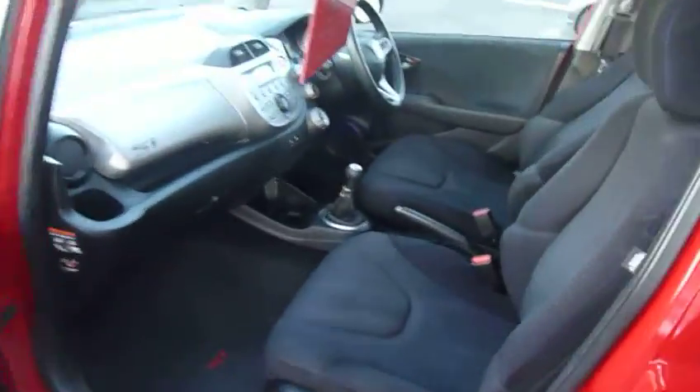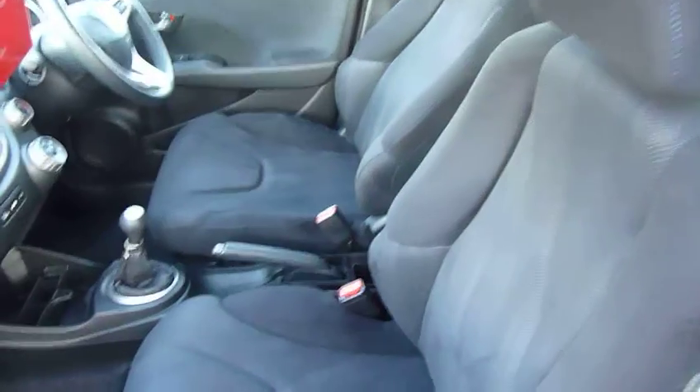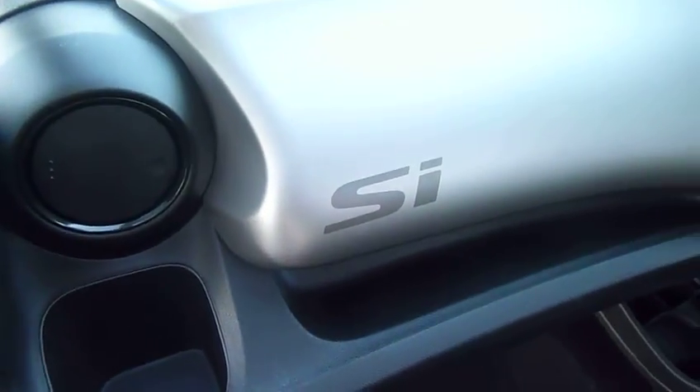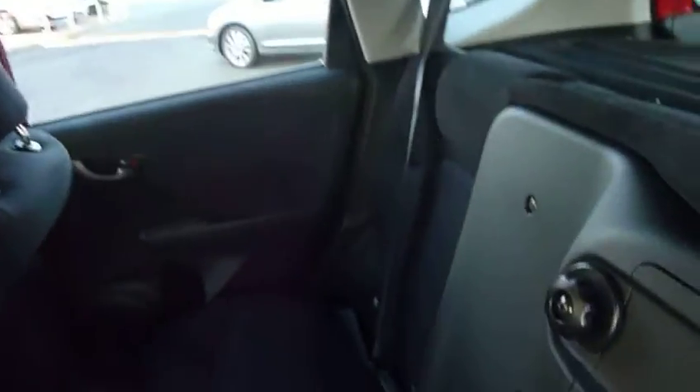As you can see inside, it's got sports seats and the SI logo on the mats and also on the top glove box. Like all other Jazz's, it does come with the Honda Magic seats and they also fold flat.